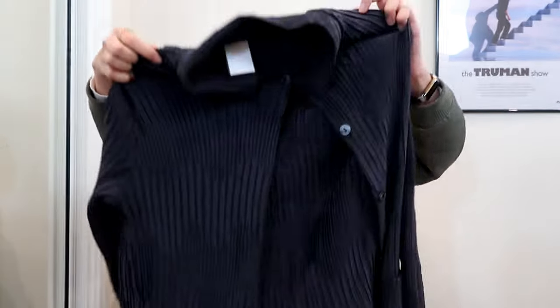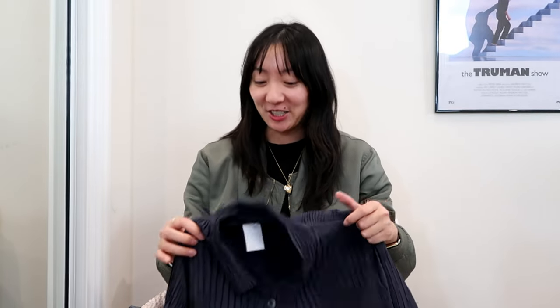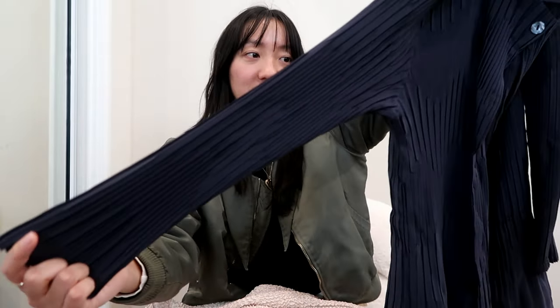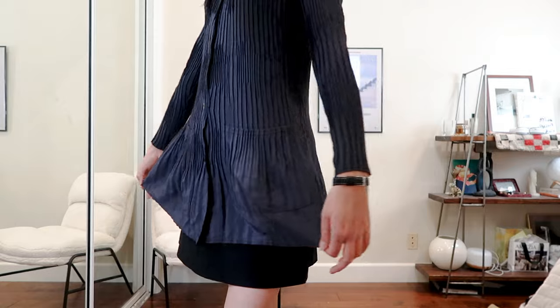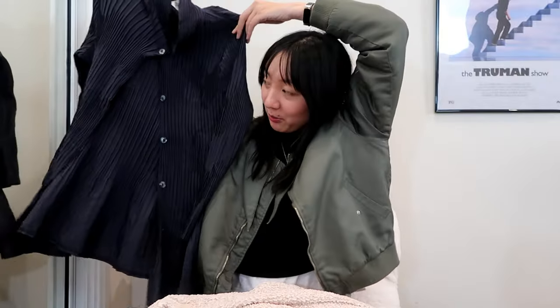Last but not least I have this gray plissé top. It has different textures and levels of plissé on it and the bottom is a little bit more flared than the rest. It reminds me of Japanese designer Issey Miyake — his pieces are not cheap so I'm glad to find things that resemble his work at the thrift store at fair prices. This one doesn't have any brand tags so I'm not sure where it's from, but I think it's a great basic to have. Button-down shirts at the thrift store are a lot of fun because you find so many interesting textures, materials, and cuts.